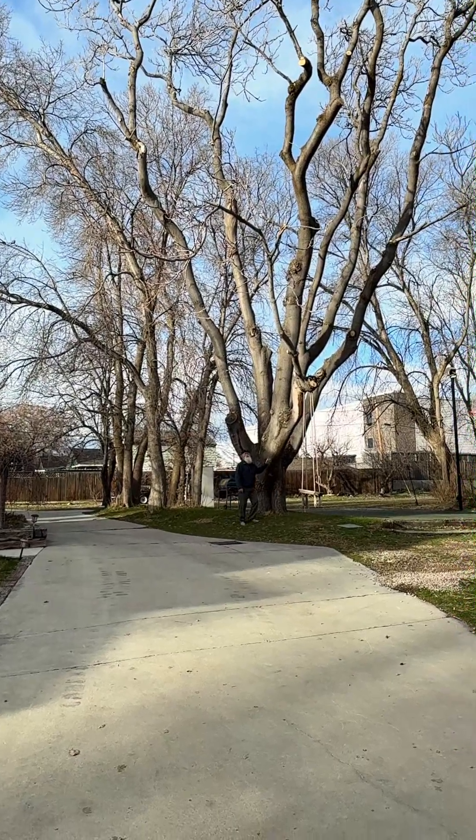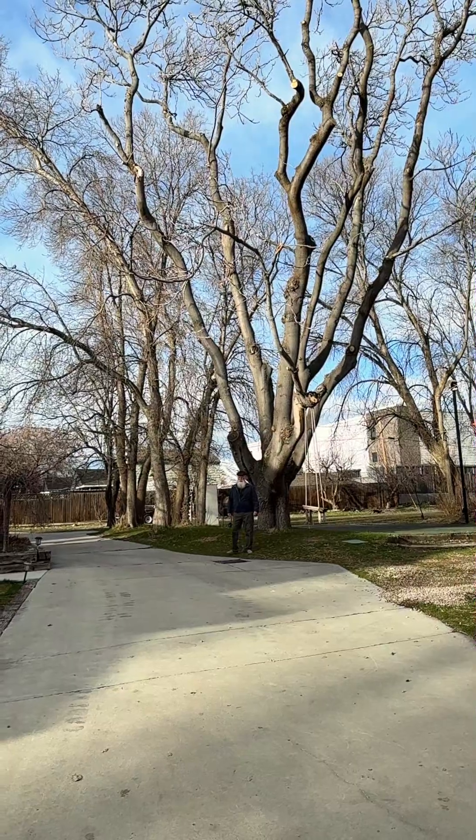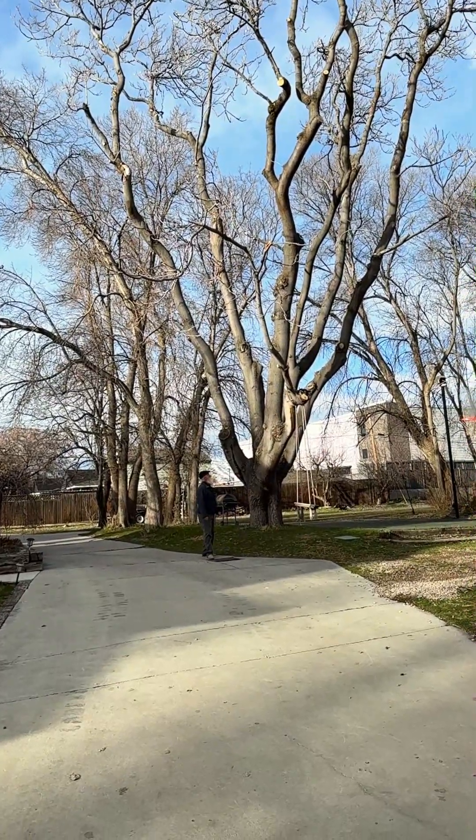Let's talk trash trees. This is an ailanthus, also known as a tree of heaven, and in a lot of the country, this is considered a trash tree.